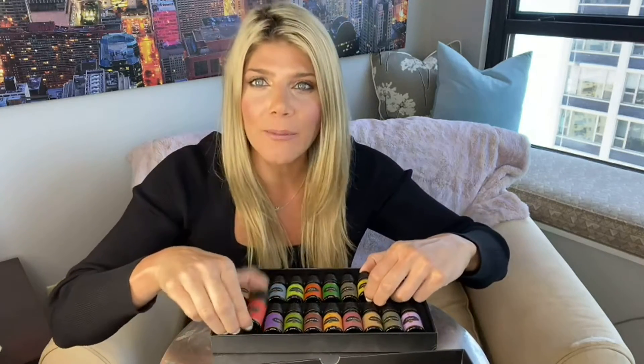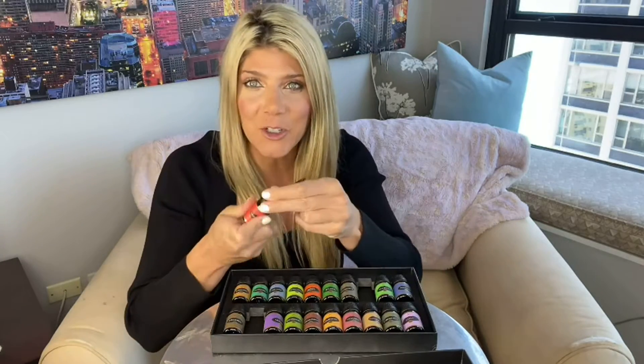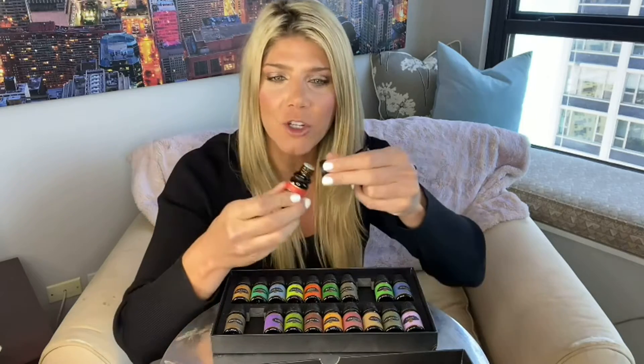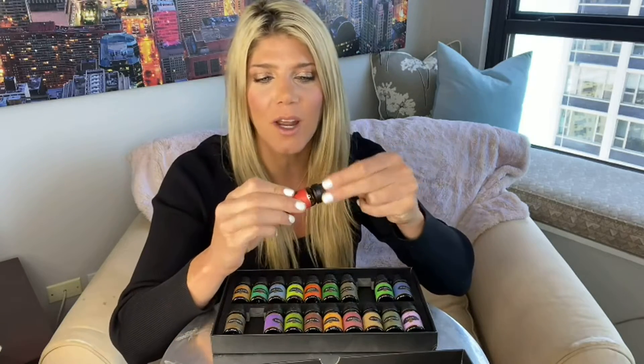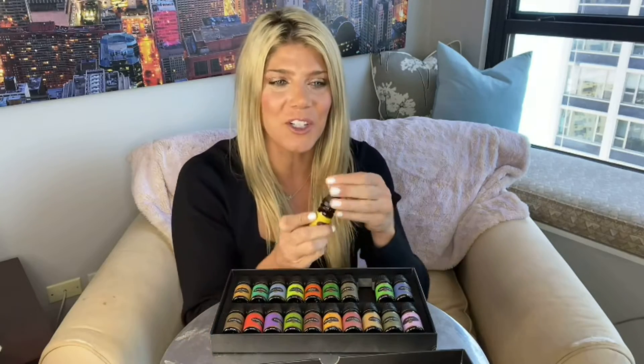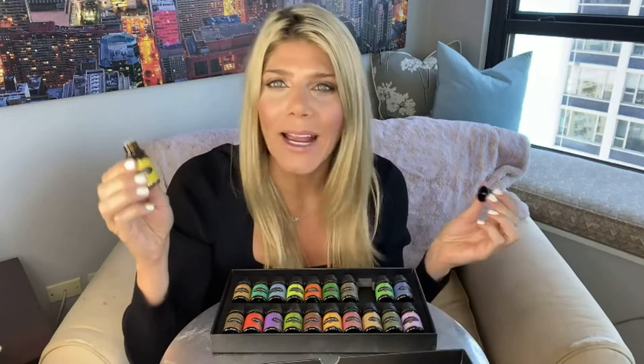Lemon and grapefruit — these are awesome for when you need a little pop of energy. They're going to be fruity and lovely and just give you an amazing burst of energy. I love putting the lemon in my diffuser in my kitchen. It just feels so bright and fresh.